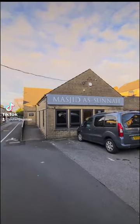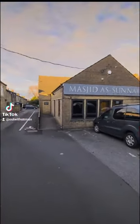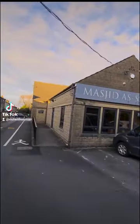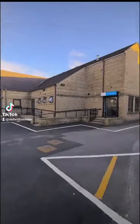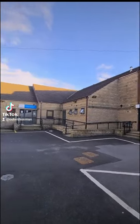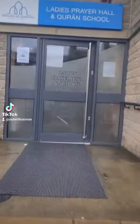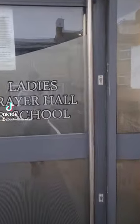We're just off Great One Road. This used to be a doctor's surgery if I'm not wrong, and mashallah we've got a separate entrance. Let's take a look inside.